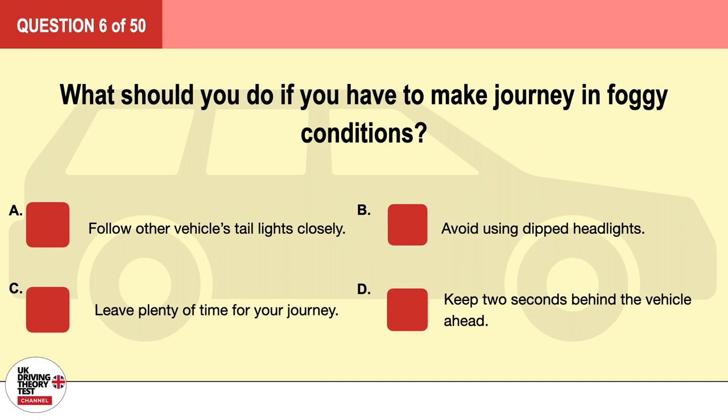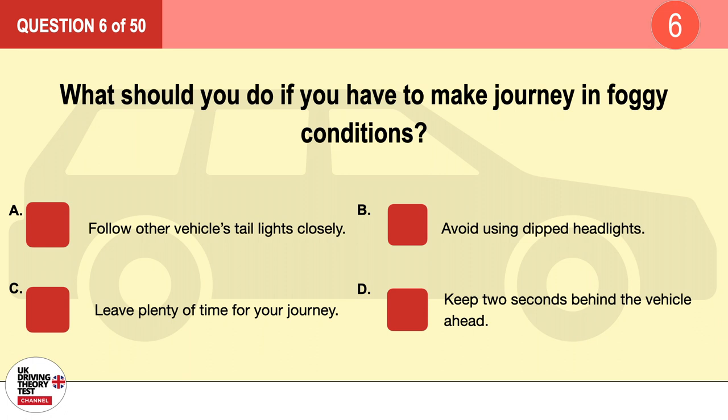Question 6. What should you do if you have to make a journey in foggy conditions? A. Follow other vehicles' taillights closely. B. Avoid using dipped headlights. C. Leave plenty of time for your journey. D. Keep 2 seconds behind the vehicle ahead. The correct answer is C: leave plenty of time for your journey.